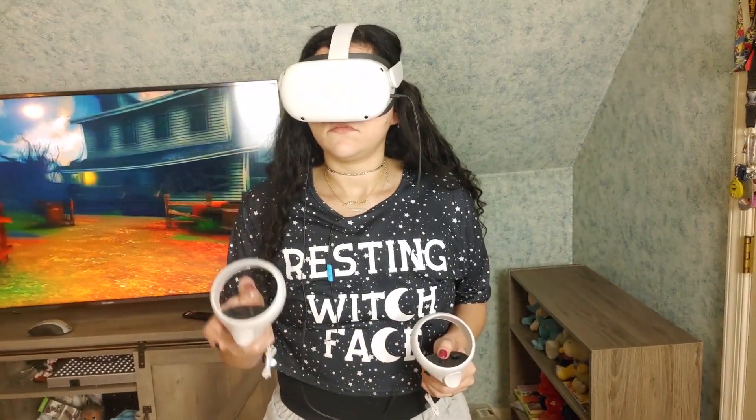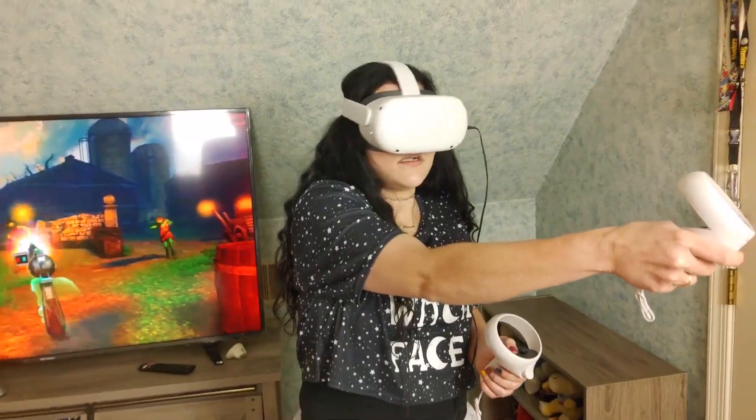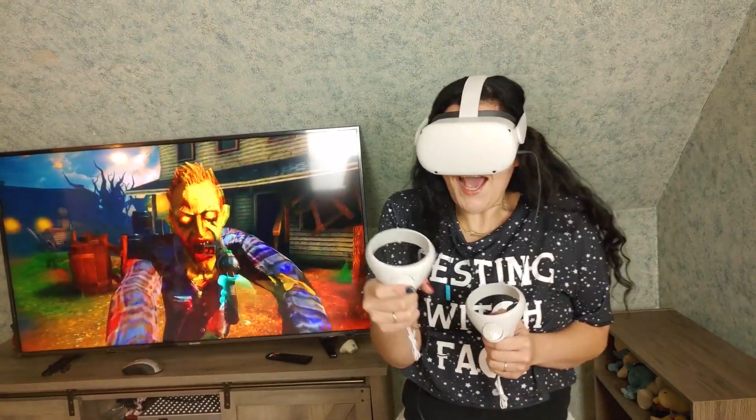In this video I want to dive into the Oculus Quest 2 specs, build quality, some of the accessories, gameplay, and why I think you should definitely buy the Oculus Quest 2. Let's get into it.